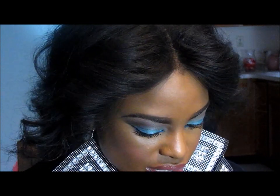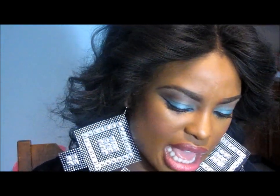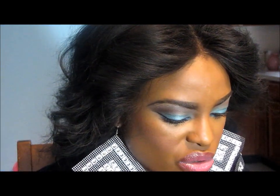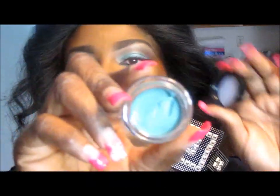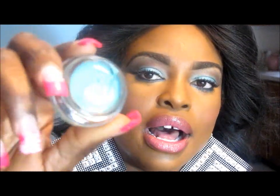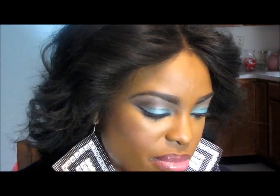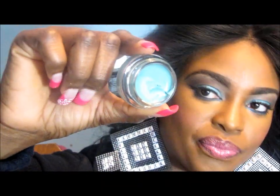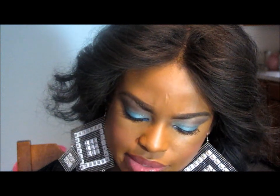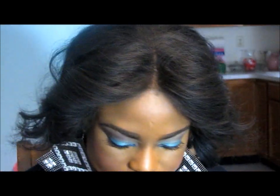I also got some Bare Minerals colors but I can't find them right now. I also got Color Tattoo by Maybelline — I got the aqua color liner. It's creamy and good as a base for your eyeshadow. I got it in blue as well. This one is an aqua type of color — that's the Color Tattoo by Maybelline.